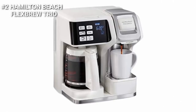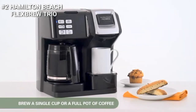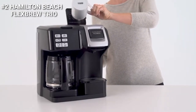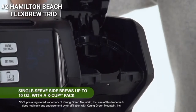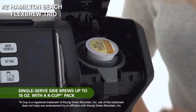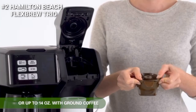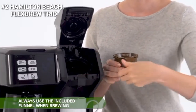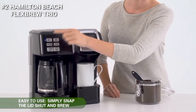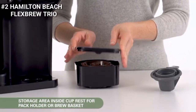Next up, the Hamilton Beach Flex Brew Trio Coffee Maker is a great option for small offices, as it can brew a single cup or a full pot of coffee. The single-serve side can brew up to 10 ounces with a K-Cup pack or up to 14 ounces with ground coffee. It is easy to use — simply snap the lid shut and brew. It fits a regular cup or a tall travel mug and has a storage area inside the cup rest with a pack holder or a brew basket.